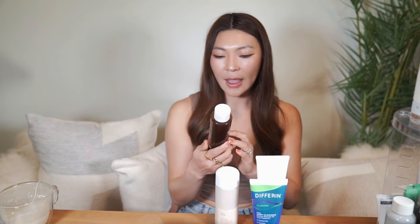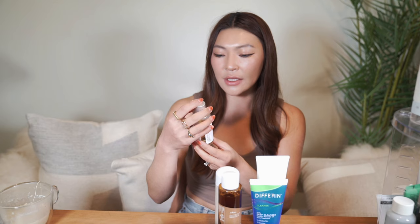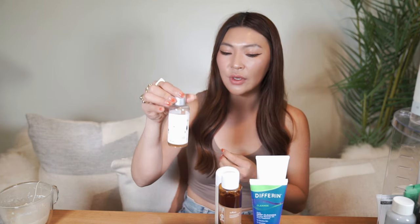I'd recommend starting with a toner. For oily skin, I'd recommend the Dr. Jart Vegan Kombucha Tea Essence, as well as the Isntree Green Tea Fresh Toner — green tea is hydrating, soothing, and helps with oil control. Another option is the Centella Toner by Mixsoon, which is great for soothing, repairing your skin, and reducing inflammation.